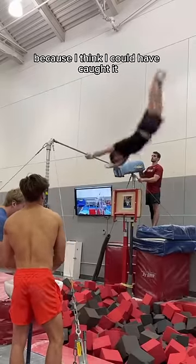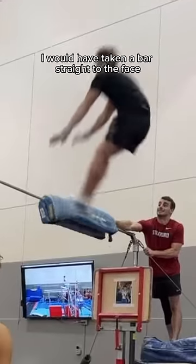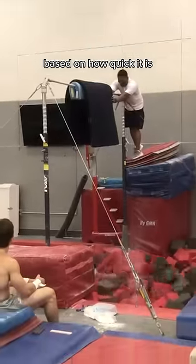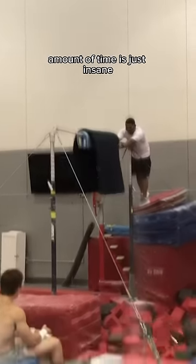This one was a good slide because I think I could have caught it, but if anything went wrong, I would have taken a bar straight to the face. This is another one that's just so impressive based on how quick it is. The split-second decision to know that I'm going to hit the bar and to slide in that short amount of time is just insane.